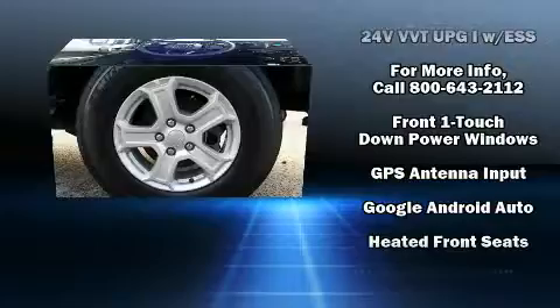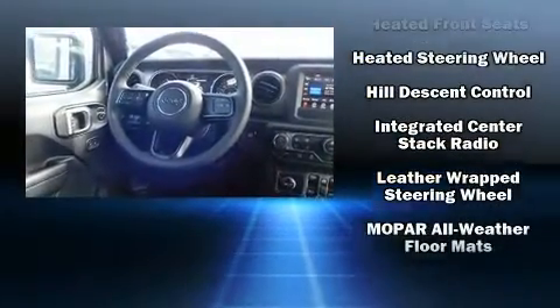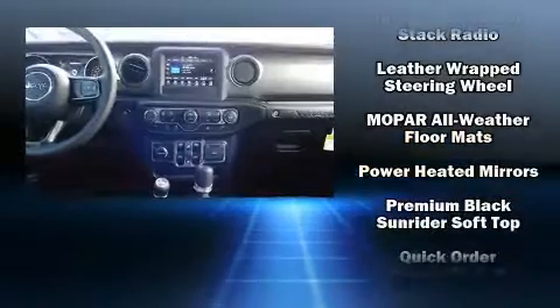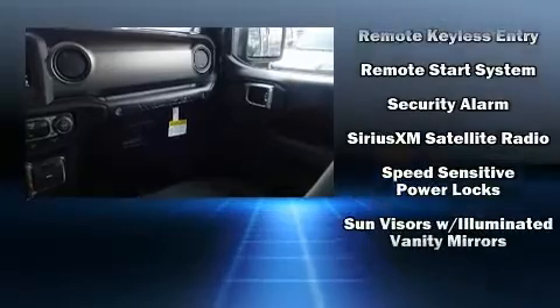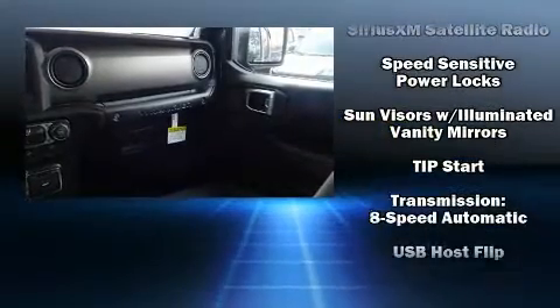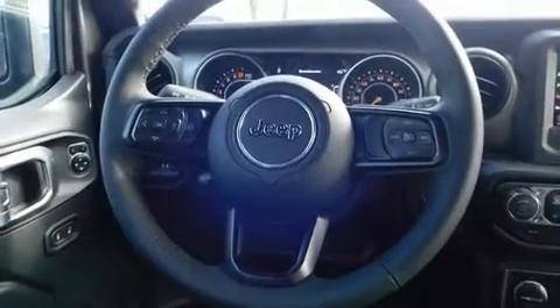Jeep ensures the safety and security of its passengers with equipment such as dual front impact airbags, front and side impact airbags, traction control, a security system, and four-wheel disc brakes with ABS. Brake Assist technology provides extra pressure when applying the brakes.